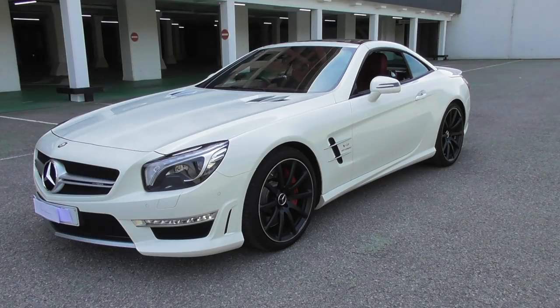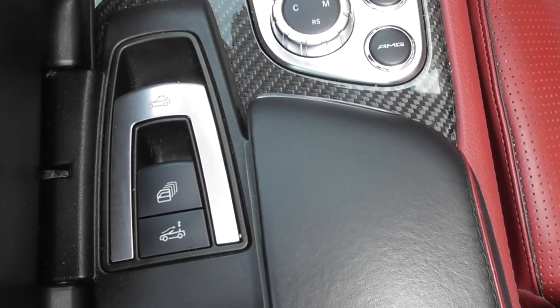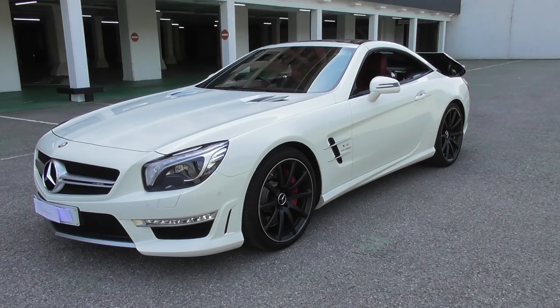So to put the roof down on this SL, all we have to do is lift up this small cover — with one flick of the switch, we've got the roof coming down.